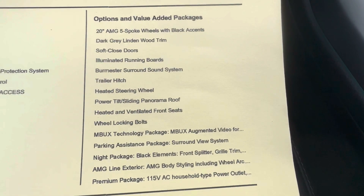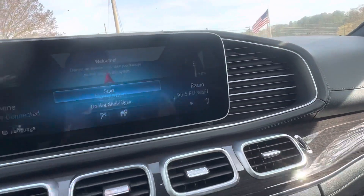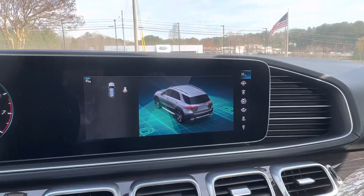Burmeister sound system. Just got a heated steering wheel which is rare here in the north. The MBUX technology screen right here so you can do all kinds of things. This touchscreen you can also use the trackpad, and this is for the parking camera.